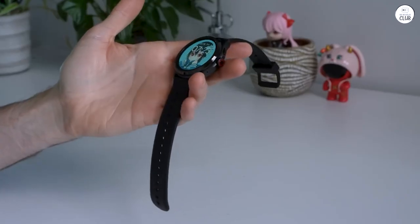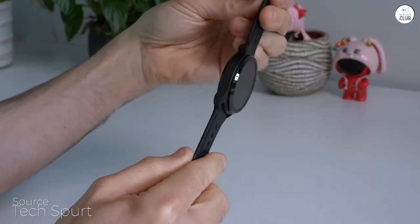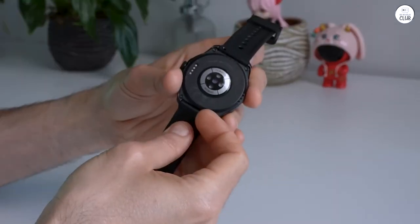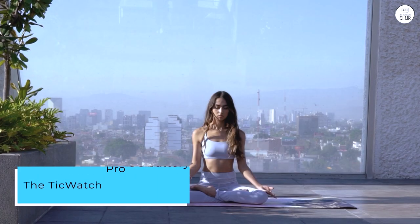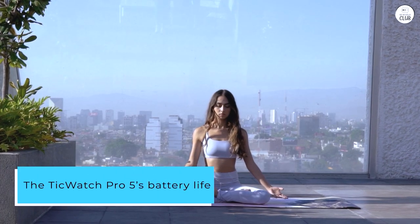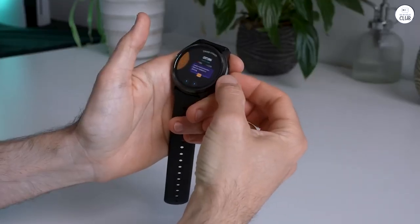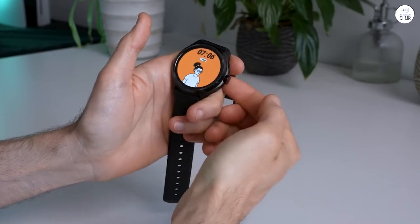After a week of using the TicWatch Pro 5, I can confidently say that it's a powerhouse of a smartwatch that checks all the boxes for those seeking a device with impressive battery life, comprehensive health tracking, and a sleek design. The TicWatch Pro 5's battery life is truly remarkable. With a single full charge on Saturday, it effortlessly lasted until Wednesday night, providing me with five days of uninterrupted use.